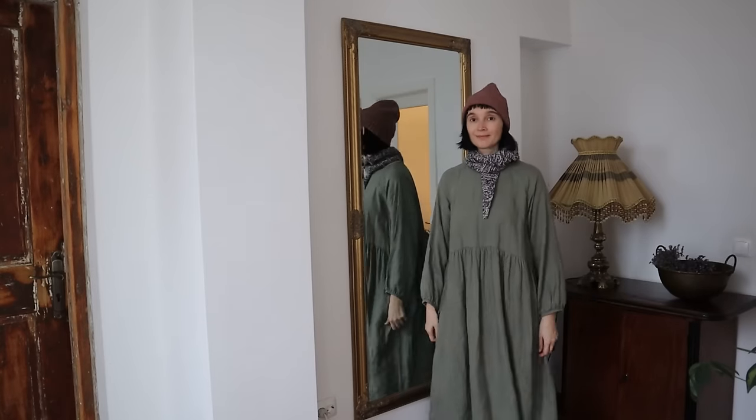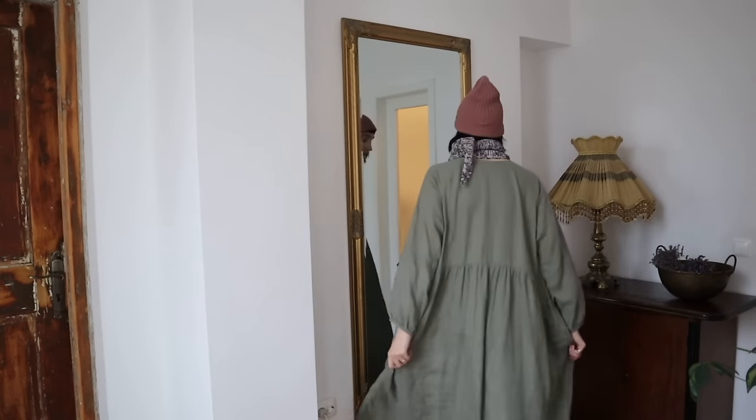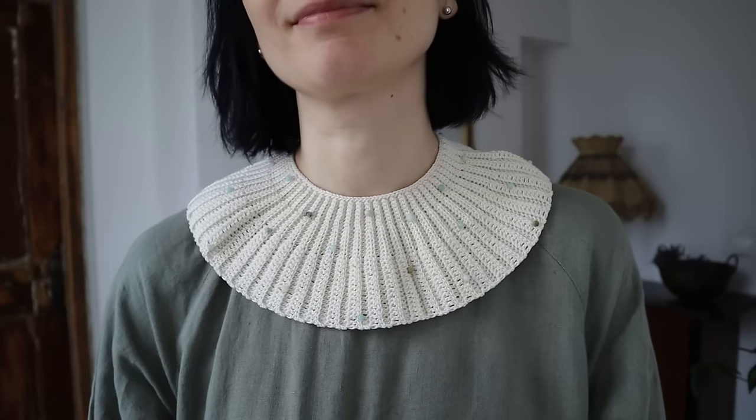This dress is a younger sister of the previous one and a recent addition to my wardrobe. It's from a sustainable independent European brand, and since we're currently in Europe, I was able to order it without extra taxes or ridiculous postage. It's very roomy with a raglan construction and balloon sleeves. I love simple dresses and feel very comfortable in them, especially when traveling.